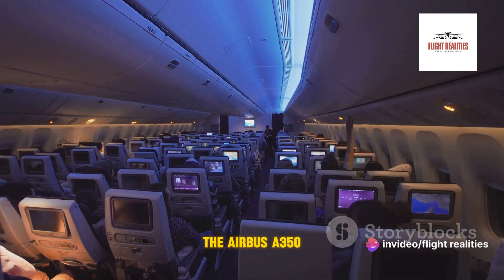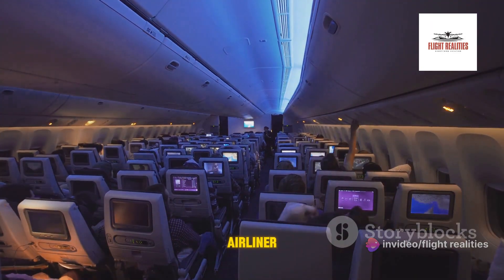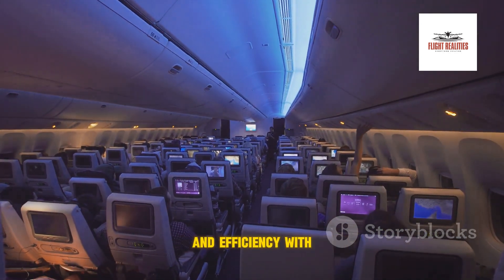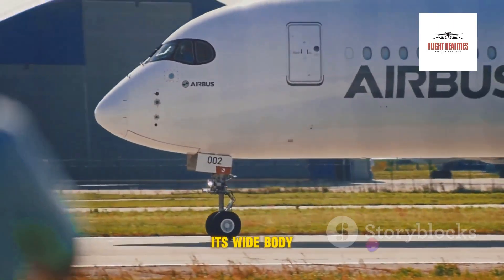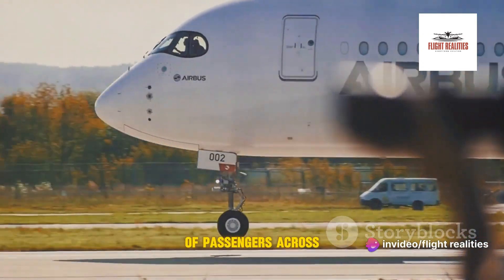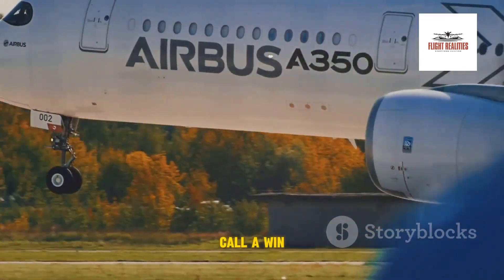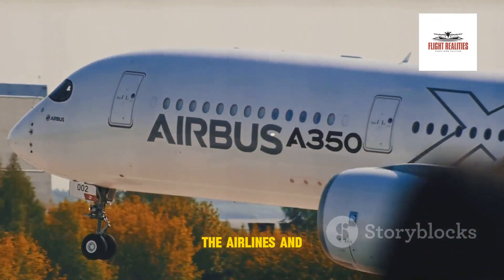The Airbus A350 is no ordinary airliner. Its key features set it apart from the rest. It's designed to provide unparalleled comfort and efficiency. With its wide-body, twin-engine design, the A350 can transport hundreds of passengers across the globe, all while consuming 25% less fuel than its counterparts — a win-win for both the airlines and our environment.